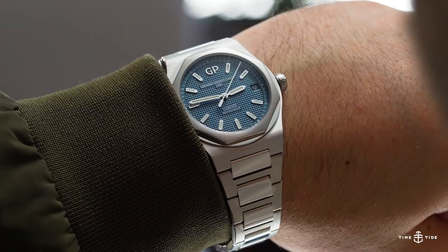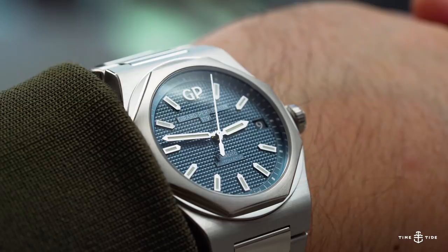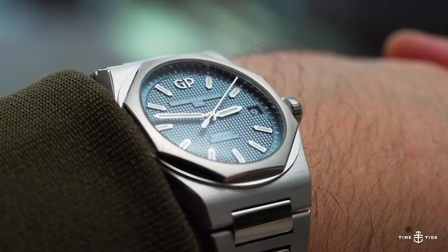Girard Perigo's Laureato collection was one of the stronger and more controversial collections released this year. It raised eyebrows because it follows a set of design tropes popular in 70s watch design that are more commonly associated with other high-end Swiss brands.